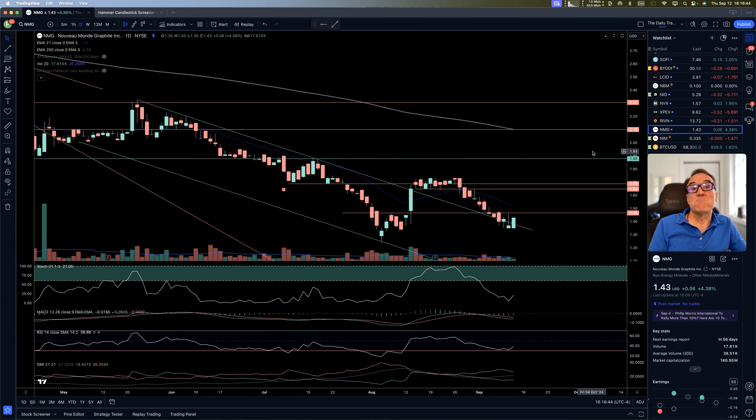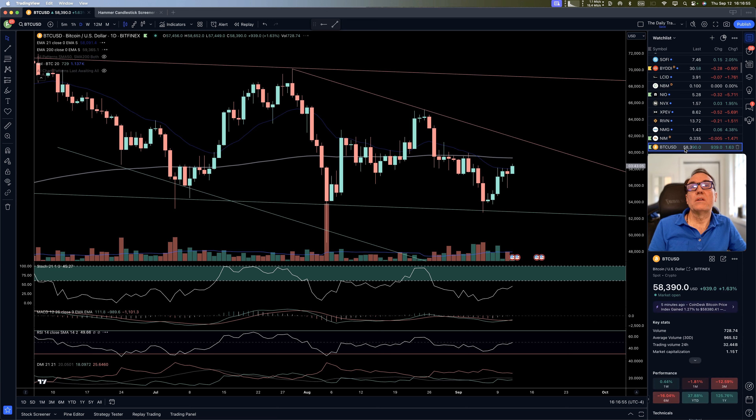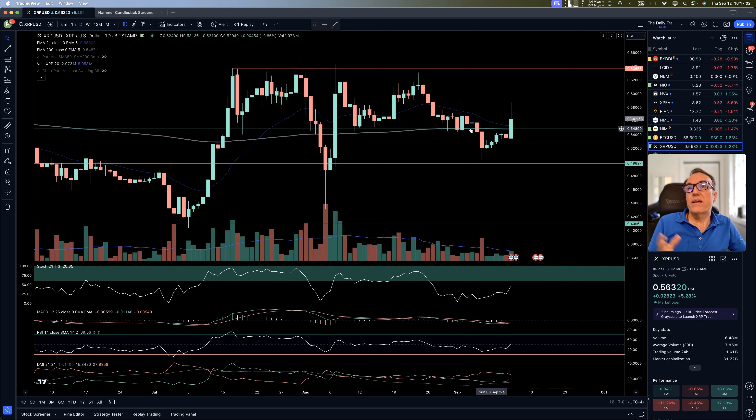Nouveau Mount Graphite — nice move, 4% up, but we need to break at least $1.46 to start believing something. Nikola Mining — pretty much stable. Bitcoin — climbing a little bit, but no pattern break. XRP — we can say we have a pattern break right here. We were stuck under $54.80, and now we broke it.